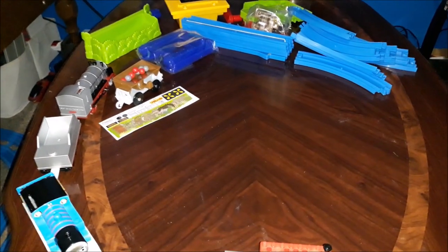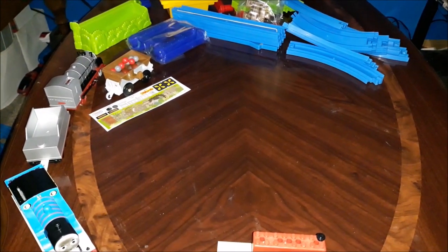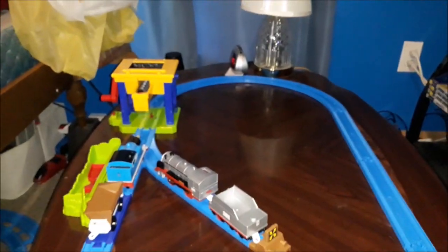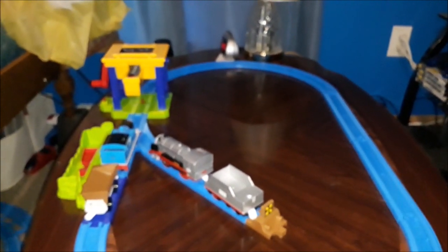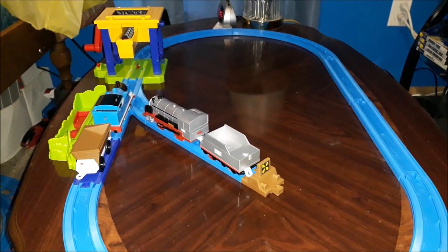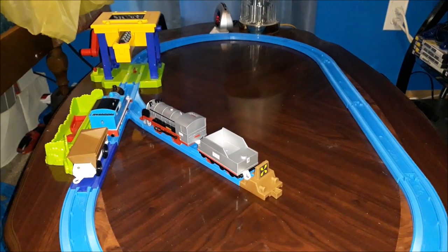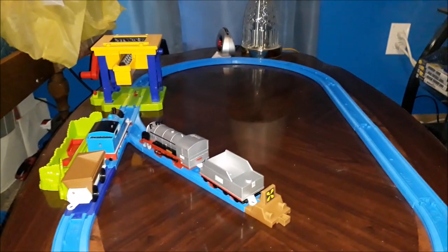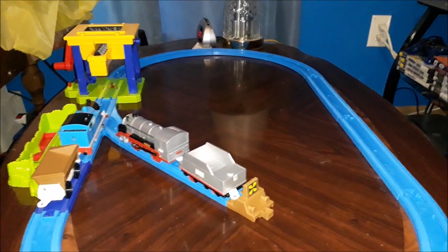I will assemble this setup if I can fit it on this table, and I'll be right back. So here we have the set. It kind of took a long time to assemble. The stickers were kind of impossible but I tried my best — nobody's perfect.